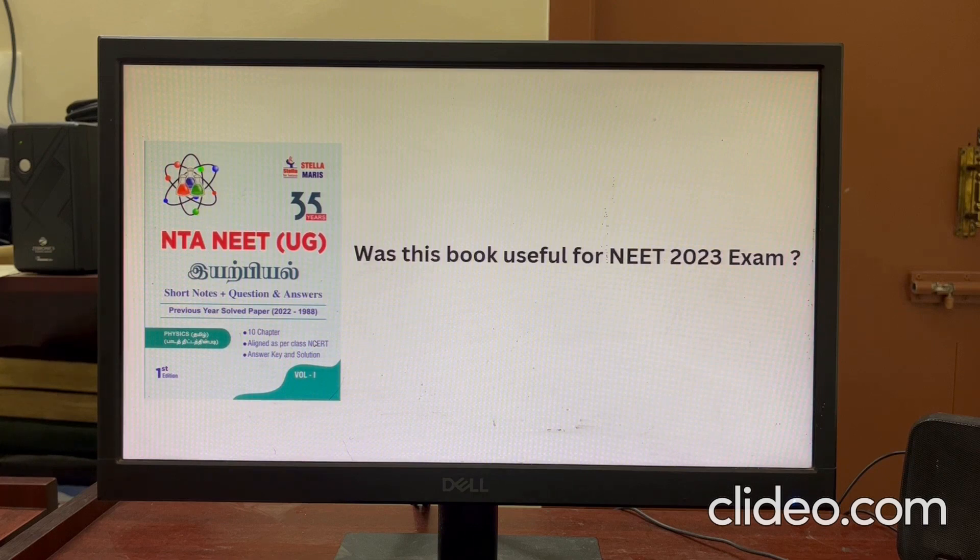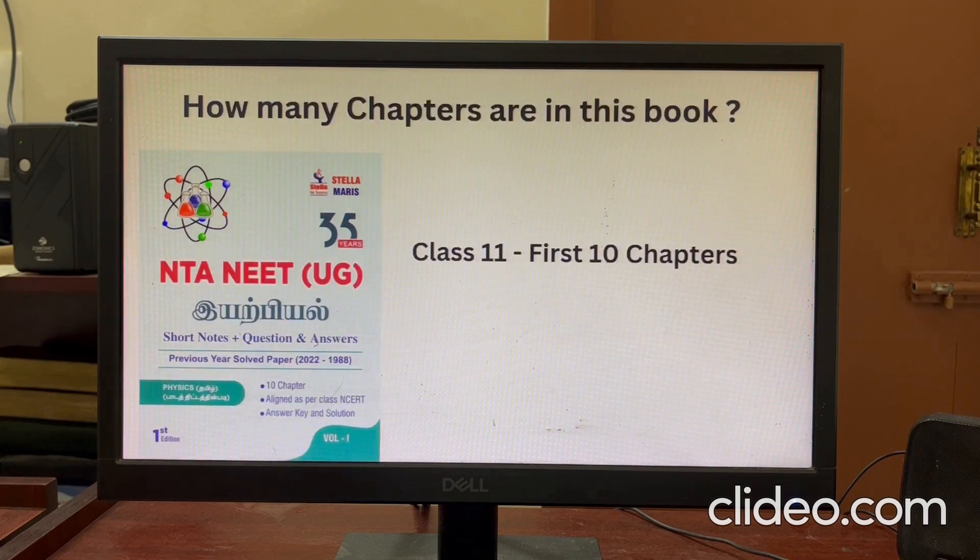In this video, we can see how many chapters are in this book. There are totally 10 chapters for Class 11, and the first 10 chapters are included in this book.